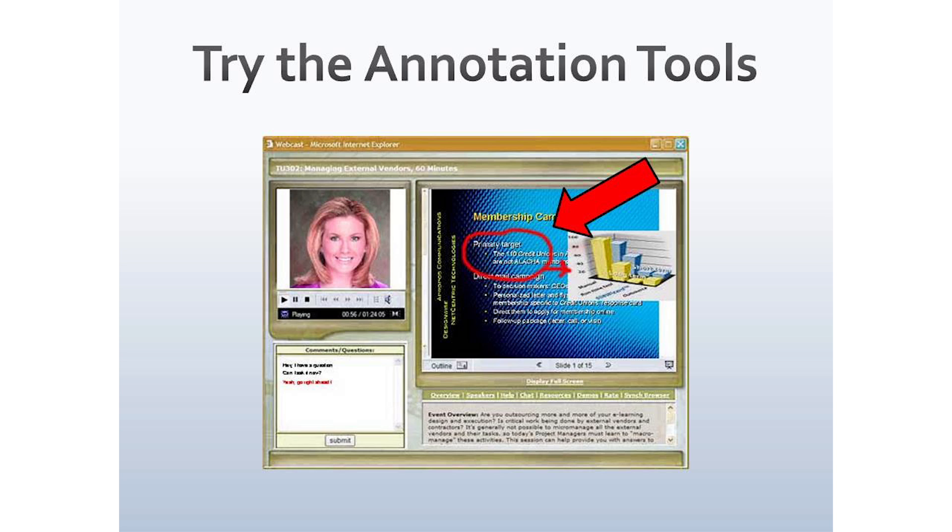Consider trying the annotation tools. Almost every webinar provider lets you annotate your slides in real time. Here you can see someone has circled 'primary target' and drawn on their PowerPoint slides. There's something kinetic and exciting about an audience seeing someone draw on their slides — it's essentially the same idea as the laser pointer in a live setting, but on a webinar. You can circle an idea, underline a graph, or highlight a section of a statute.